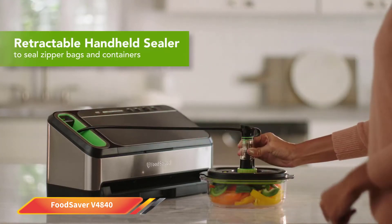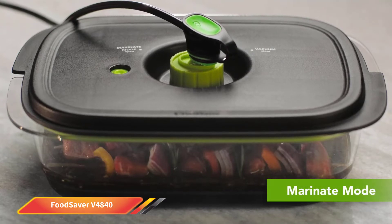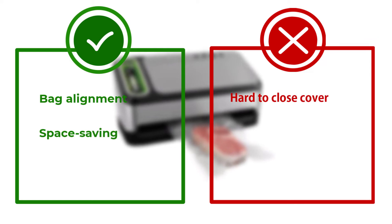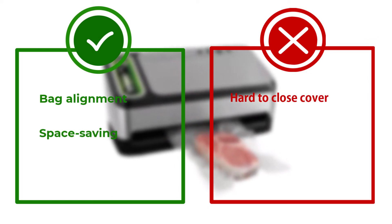If you enjoy sous vide cookery, this sealer attaches to a handheld sealer to make your life easier. This does not come included, but you can pick one up at a reasonable cost. Overall, this is one of our favorite food sealers, and it comes from a brand you can rely on.